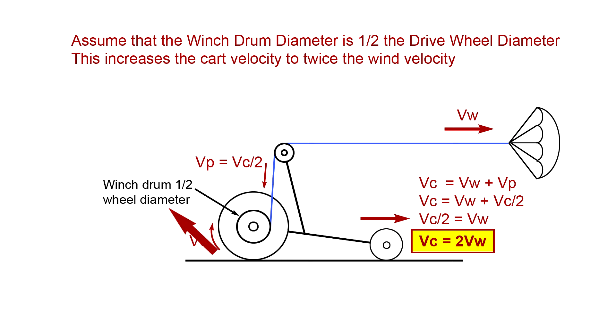Let's consider the case of a winch drum that's one-half the drive wheel diameter. The drive wheel circumferential velocity is the cart velocity Vc, so the winch drum circumferential velocity is one-half of this, or Vc/2, since it's a two-to-one winch. So Vp is Vc/2, and the winch is pulling in the line at Vc/2, pulling the cart toward the parachute at Vc/2. The cart's velocity is now Vw plus Vp, which is half of the cart velocity. Rearranging, Vc equals two times Vw — the cart is moving downwind at twice the wind velocity. We've achieved downwind faster than the wind, with the cart moving at twice the wind velocity.